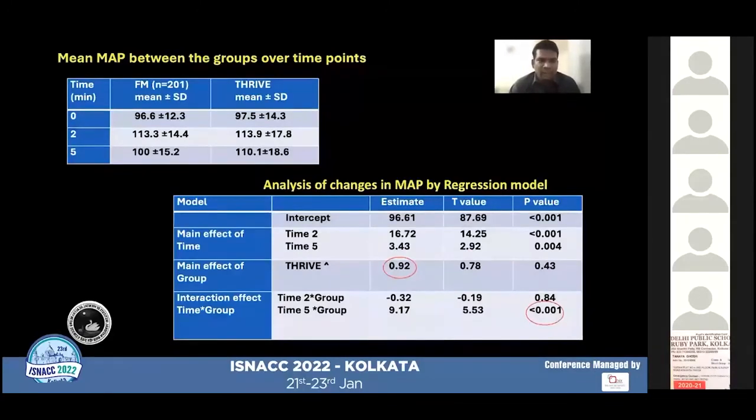Regarding mean arterial pressure, compared across three time points — baseline, two minutes, and five minutes after shock therapy — mean arterial pressure increased from baseline in both groups. The mean arterial pressure in the THRIVE group was higher compared to the face mask group by 0.9 mmHg without statistical significance overall. However, statistical significance was found at time point T5, where the THRIVE group had a MAP 9.1 mmHg higher than the face mask group by regression model.